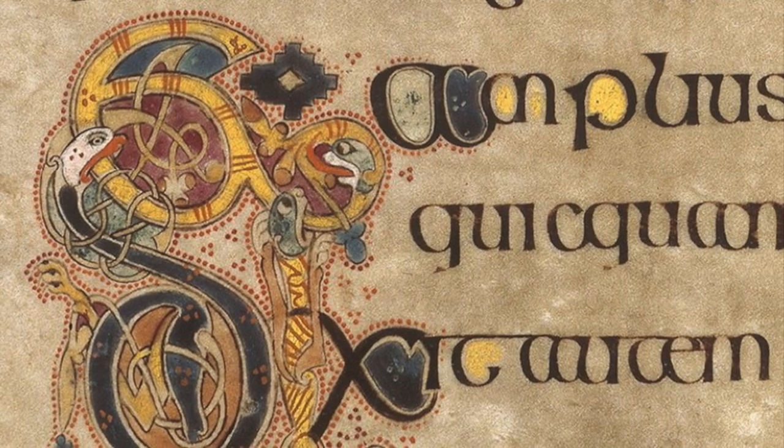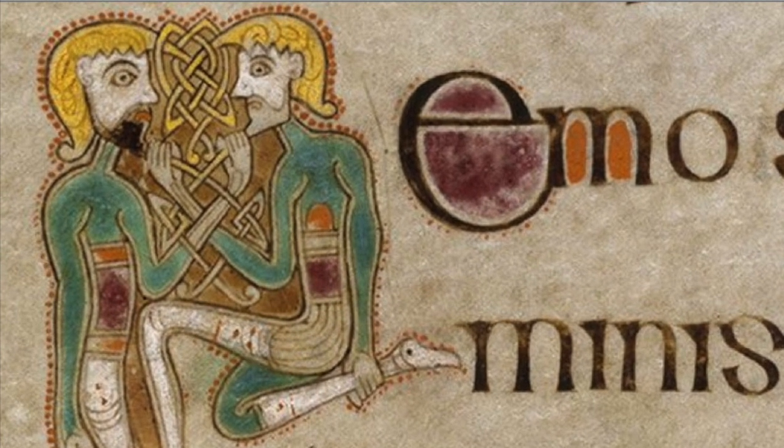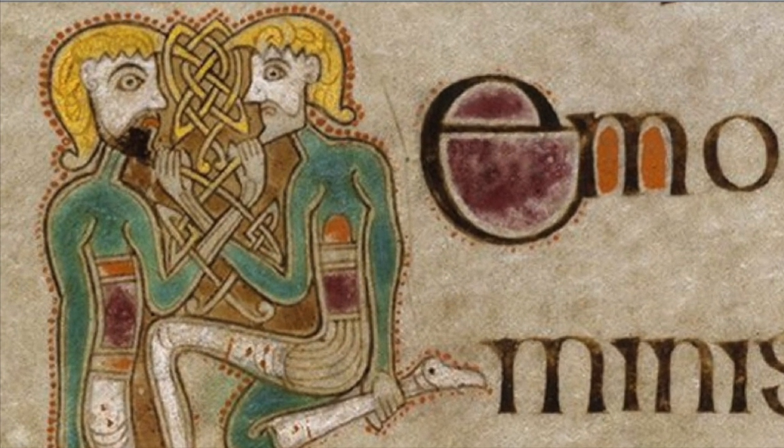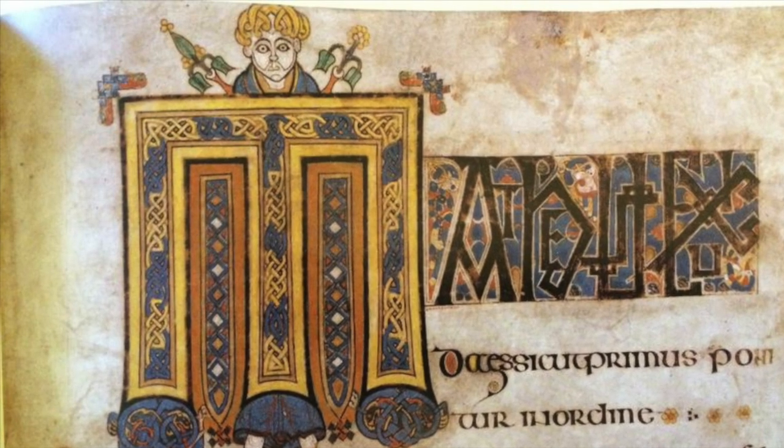If you're ever lucky enough to visit Ireland, you can see the Book of Kells in Dublin. We won't be doing anything quite so fancy with our artwork today, but if you're over the age of 10, you might want to try experimenting with ideas from the Book of Kells and make your own illuminated manuscript.